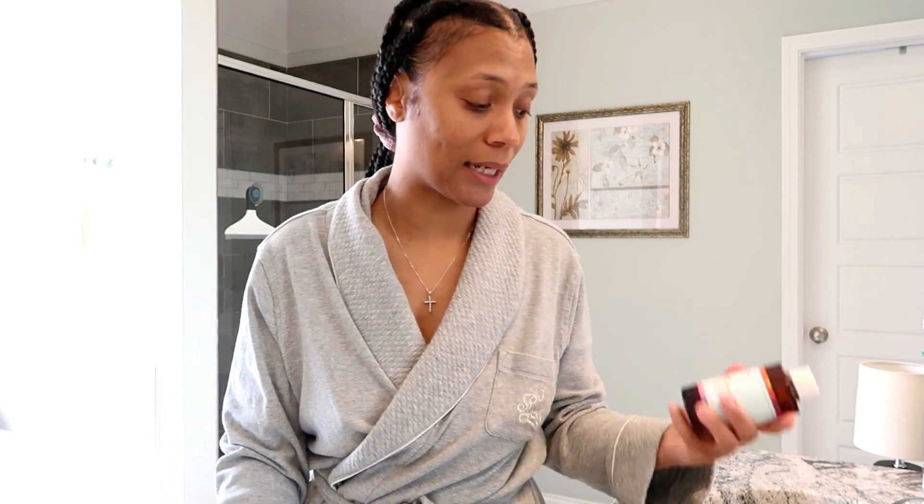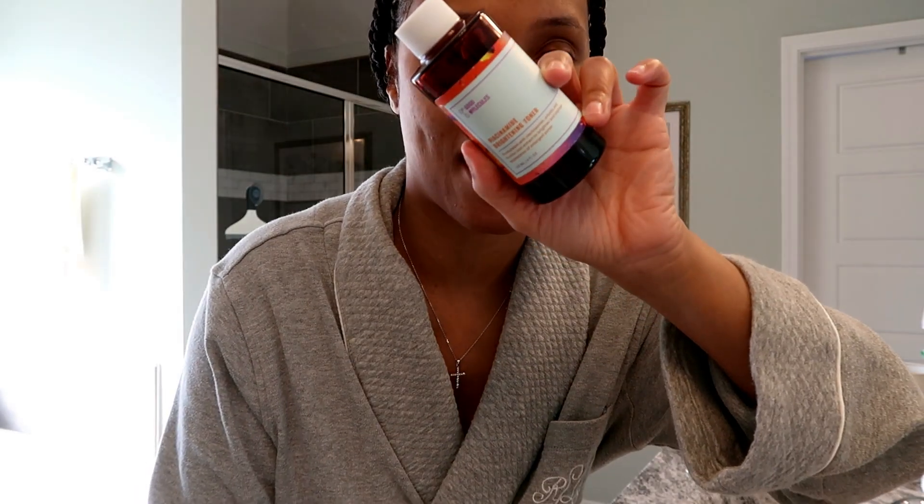I've been using this Good Molecules Niacinamide Brightening Toner for quite some time now and I absolutely love this. This is like my third bottle. I'll have everything linked down below. I really really like this — I believe this single-handedly has contributed to the hyperpigmentation on my skin getting a lot better. This area on my chin used to be so dark from breakouts, as well as over here on my cheeks. Good Molecules is so affordable, guys.